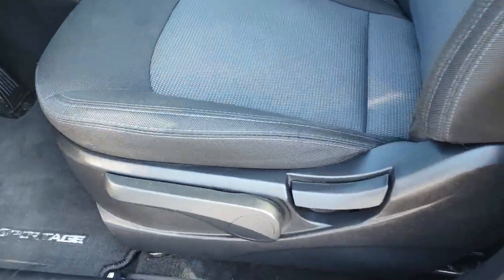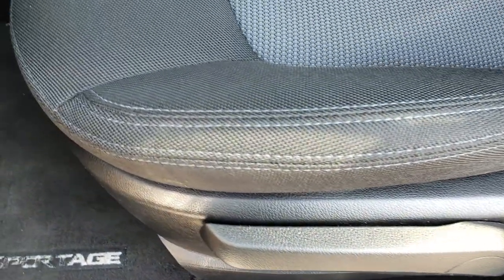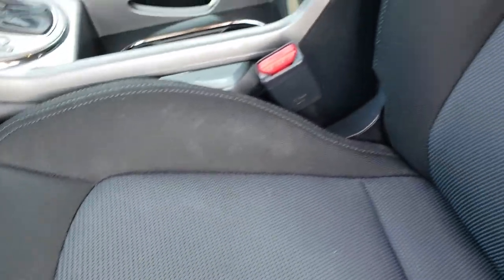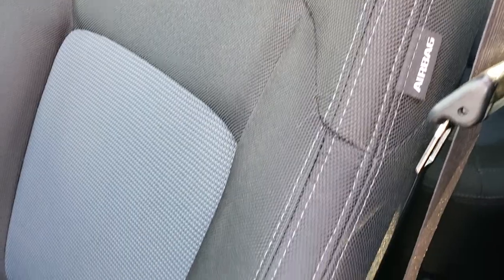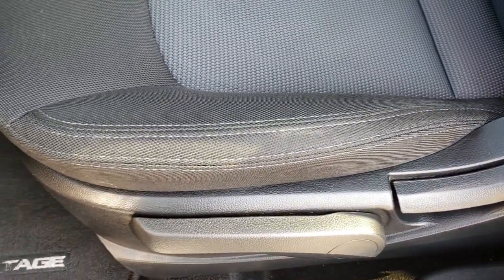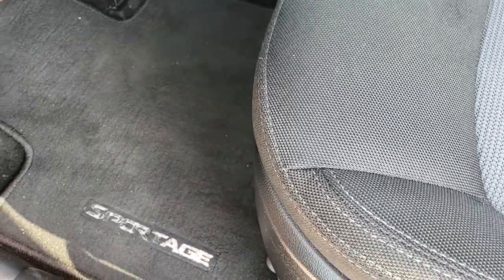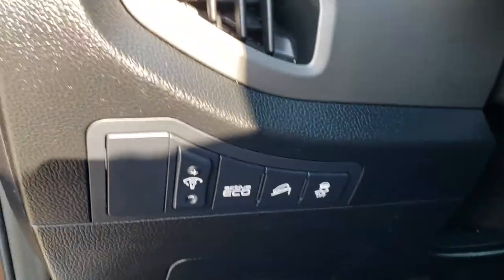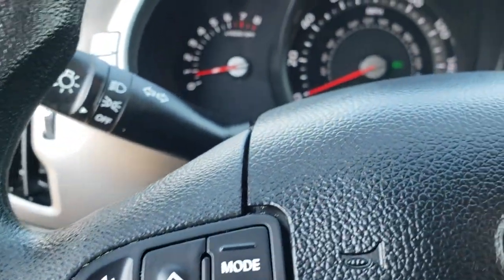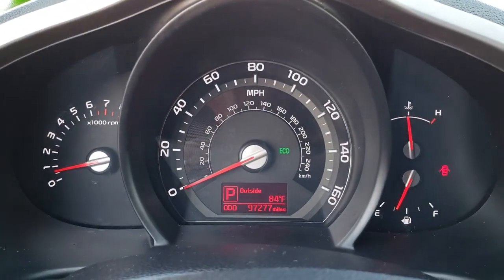Inside, the LX package gives you the black cloth interior with blue stitching on the seats. There are no rips or tears on these seats. It does come with side curtain airbags, driver's side seat height adjuster, factory floor mats throughout, power windows, power locks, and power mirrors. You also get stability control, downhill assist control, and an active eco button.